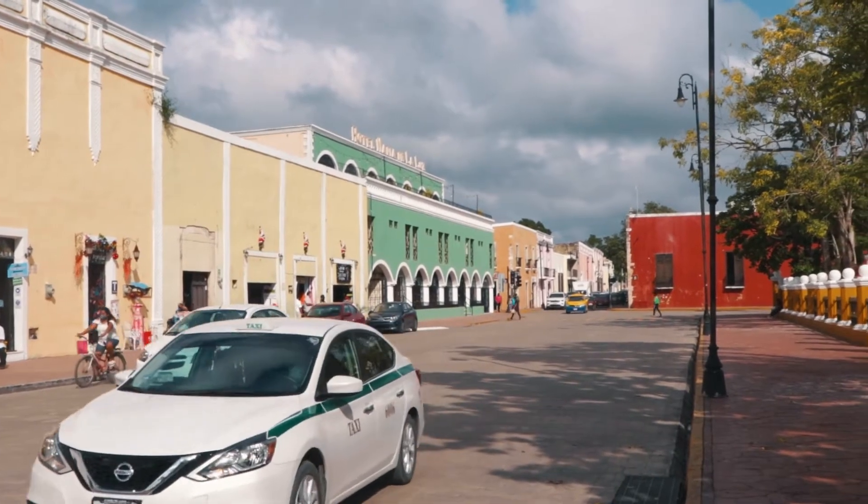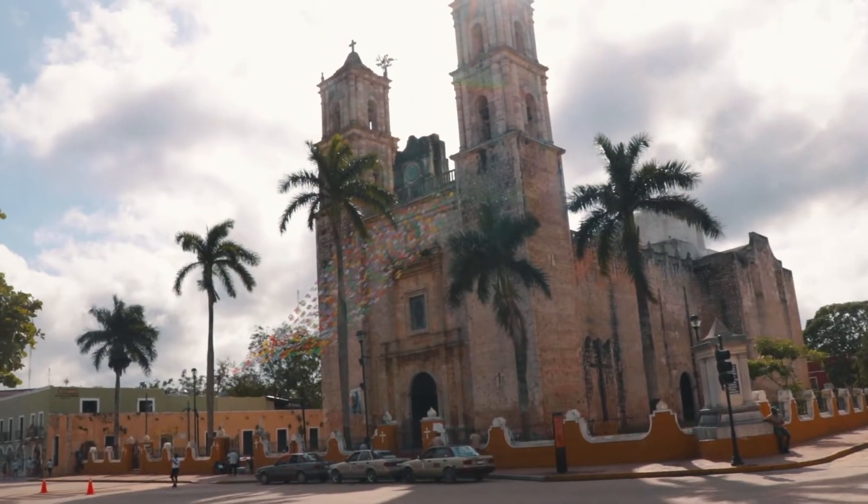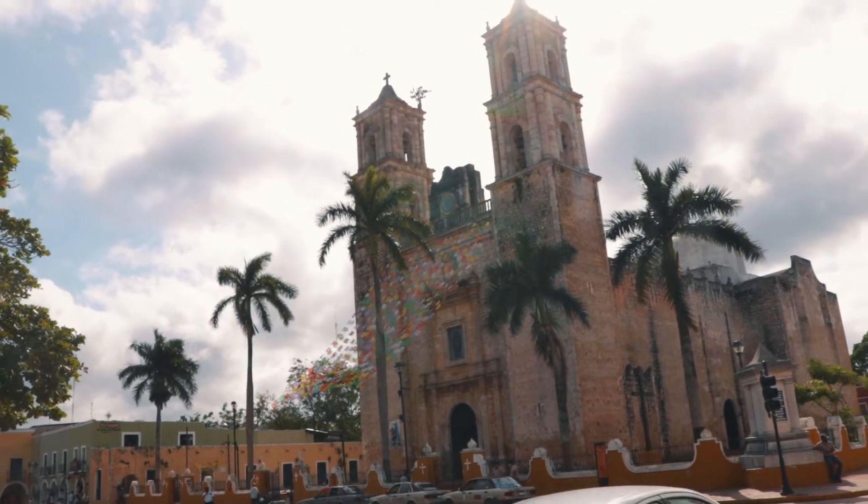Good morning. On our way to Chichen Itza we have stopped in Valladolid. Valladolid is the second biggest city here in the Yucatan state and it was very important during the colonial times. There's a beautiful colonial city center with a very nice church right here in the middle. I'm going to check that out and have a look around the rest of the city as well.